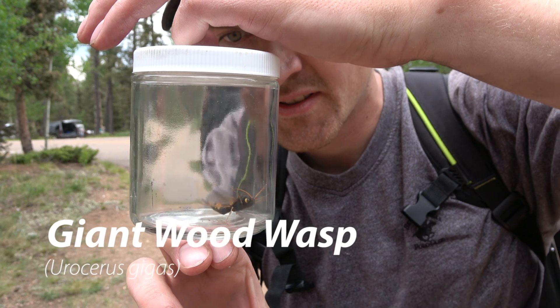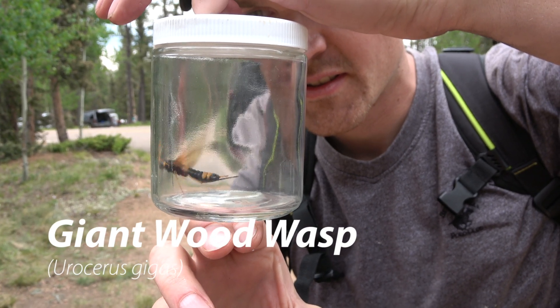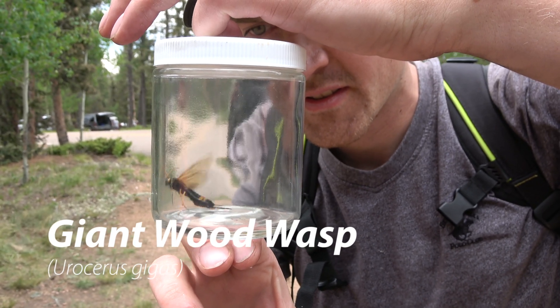This is the Giant Wood Wasp, also known as the Giant Horn-Tail, Banded Horn-Tail, and Greater Horn-Tail Wasp.